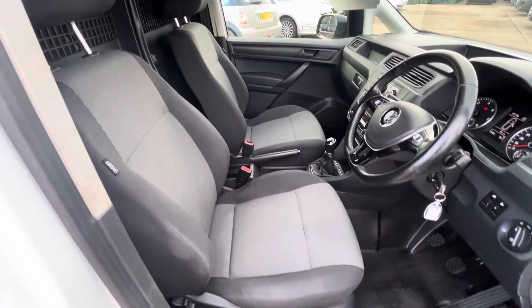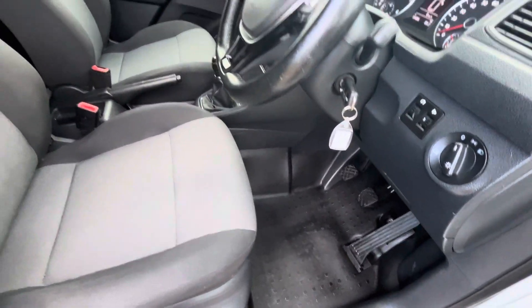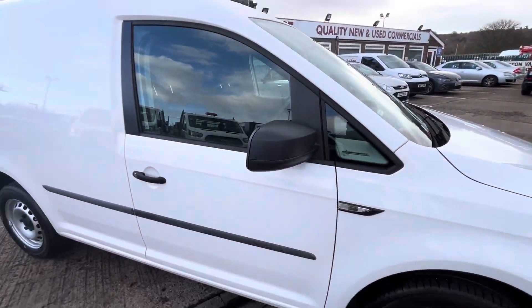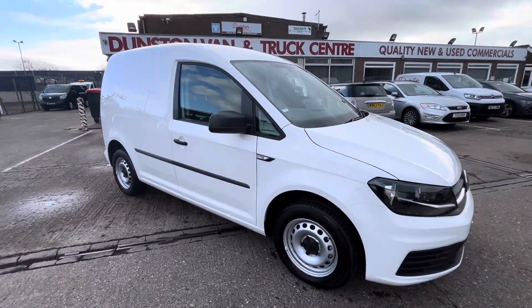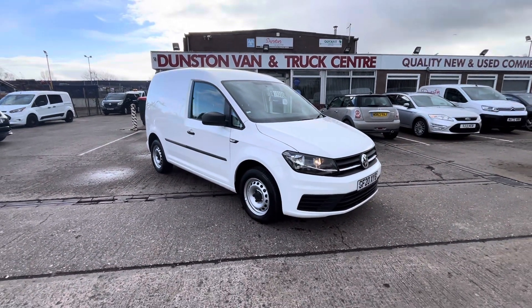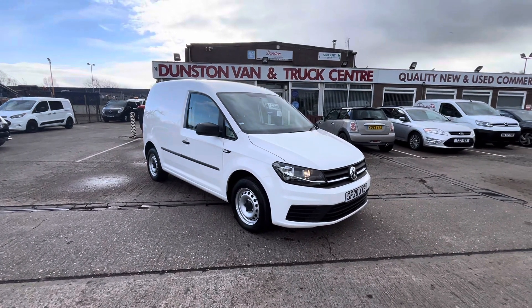The seats are all in very good condition and the carpets are all in very good condition as well. So there you go — 2020 20-plate Volkswagen Caddy Start Line, 2-litre TDI, 102 PS, clean air zone compliant, and it's in stock now. Thanks for watching.